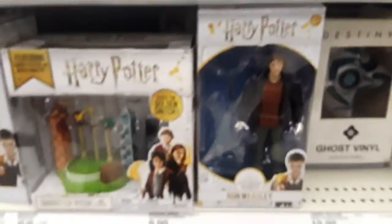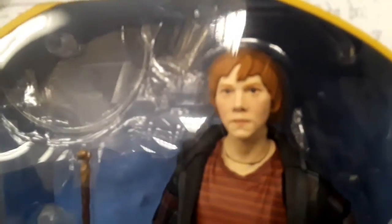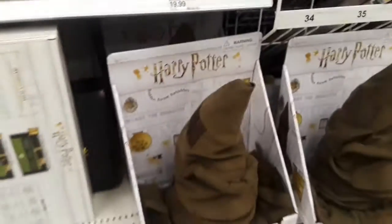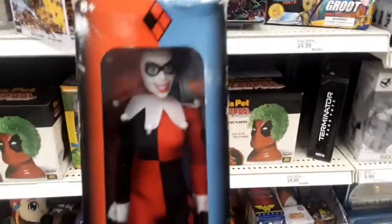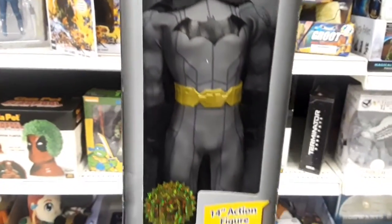Over here you have Ron Weasley - that's a pretty decent face sculpt, if not pasty as hell. That's pretty good. Got the Harry Potter section, and again Borderlands action figures - those are pretty decent. Game of Thrones, you have the talking hat, then you have these ginormous 14-inch figures. You have Harley Quinn down there, you have Batman, and it's a pretty decent Batman - just want to stand them and pose them.